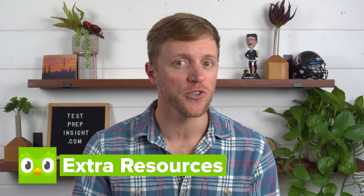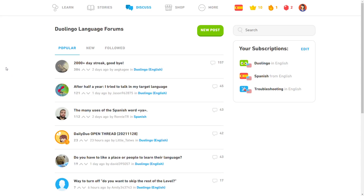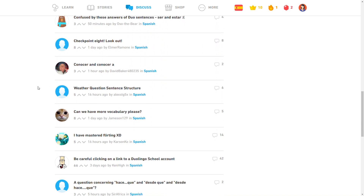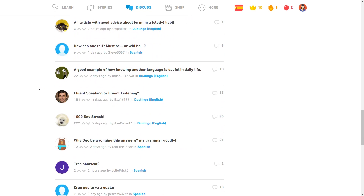Pro number two in favor of Duolingo is all about the extra resources they provide. With Pimsleur, there's not really much beyond the core audio lessons and drills. Duolingo, on the other hand, offers several different resources beyond the core curriculum. This includes short stories to sharpen your reading and listening skills, forums to connect with other learners, access to their podcast, a translation dictionary, and perhaps my favorite — online events where you can directly interact with other learners face-to-face via Zoom to practice speaking. These are all great free resources.